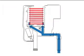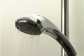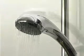Expect performance to be reduced during the colder months when the incoming mains cold water is colder and it's more difficult for the shower to heat it up. A conventional electric shower will never deliver a large volume of water through the shower head.